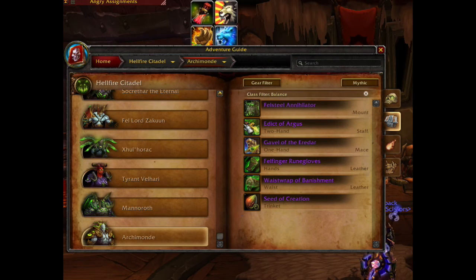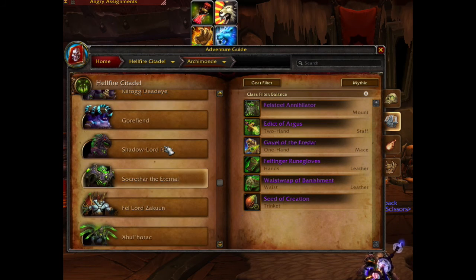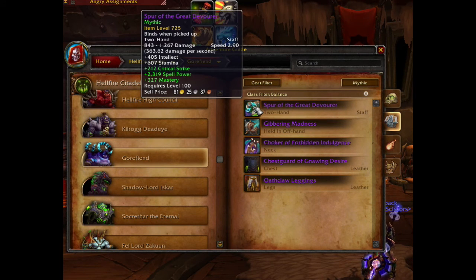The best in slot staff in game for the Balanced Druid is the Archimonde haste and mastery staff — it's item level 735. However, if you don't manage to kill Archimonde, the second best staff is available from Gorefiend. It's a crit and mastery staff, item level 725.